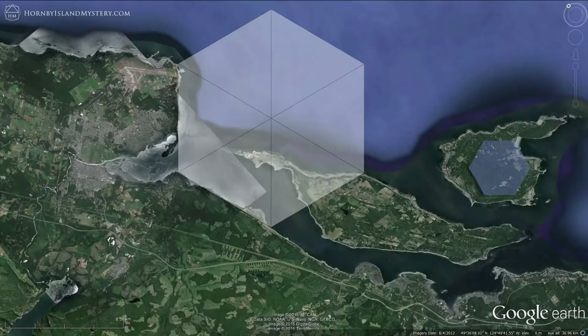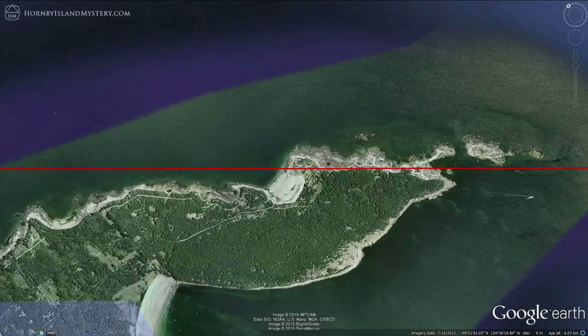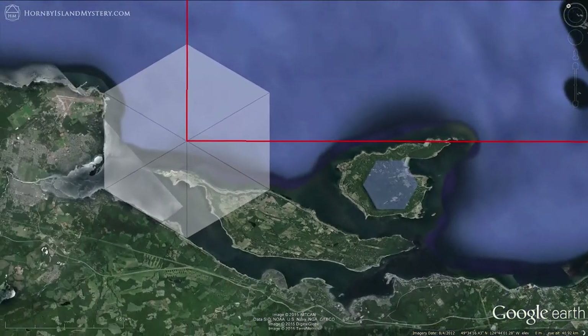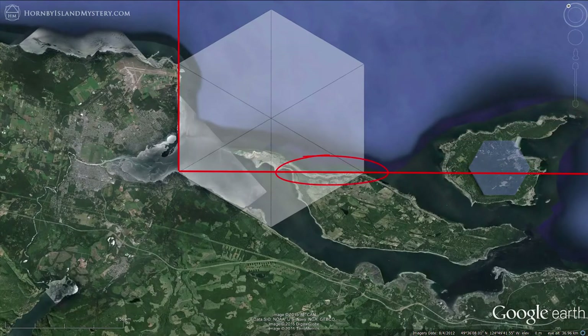So we have these two hexagons mapping the landscape — one aligned with Machu Picchu and one with the Columbus column. Centering the lines on the Union Bay hexagon shows how Hornby seems bounded to the northeast by the Machu Picchu line. Centering the lines now on the Royston apex shows how Denman's coast also appears bound by the geometry.